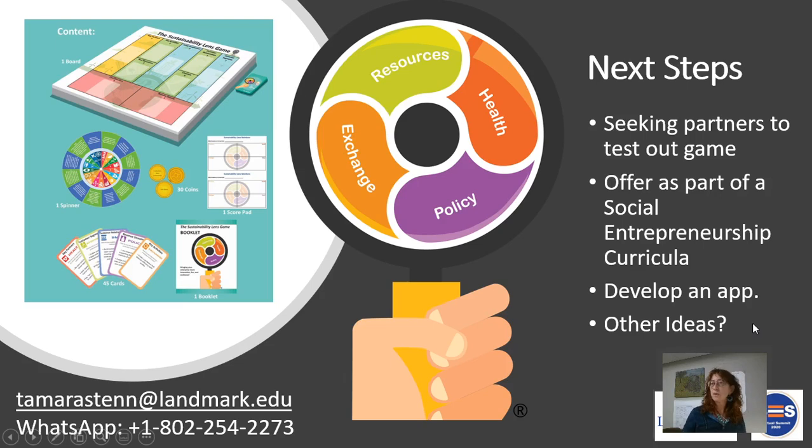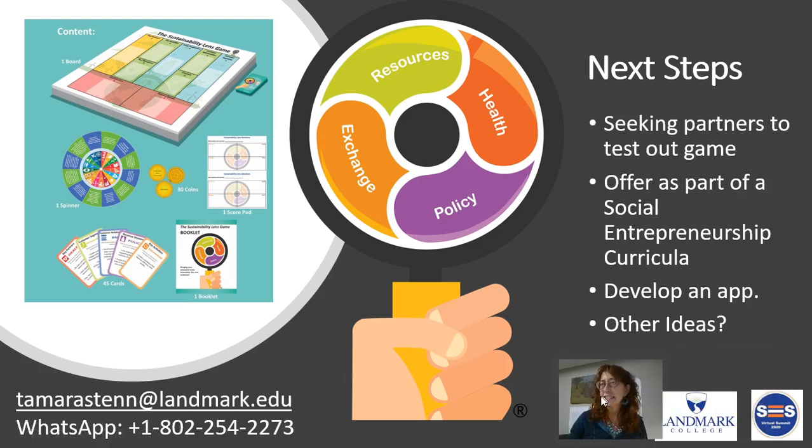Our next steps: the game is out — it's kind of new, and it'll be produced by the end of October. We're looking for partners to test out the game. We can do this virtual and online, and we have workshops. We're also looking for ways to include this game as part of a social entrepreneurship curricula. My students are neurodiverse — they have dyslexia, autism, ADHD — so all the curricula I create is multimodal and universal design, meaning people can access it many different ways: verbally, visually, audibly. I'm also looking to eventually develop an app for this, and I'm open to any other ideas folks might have.